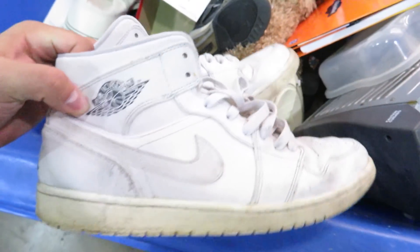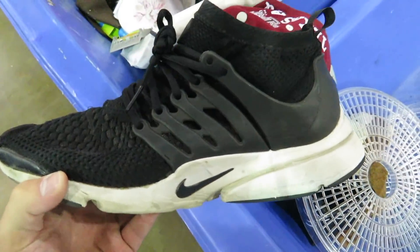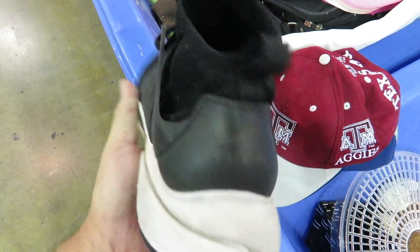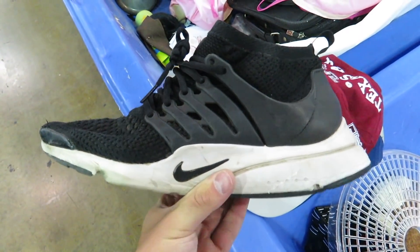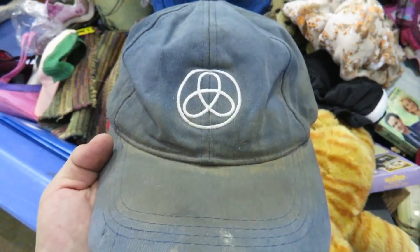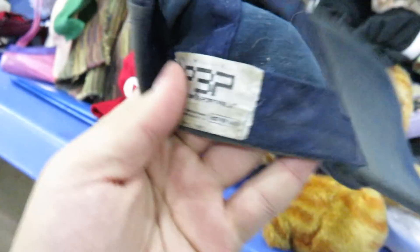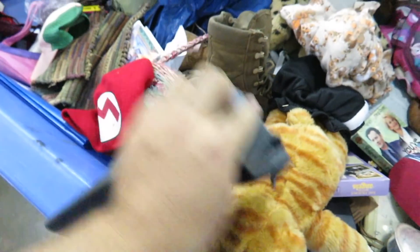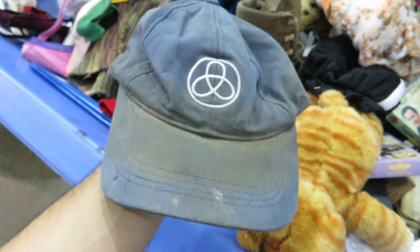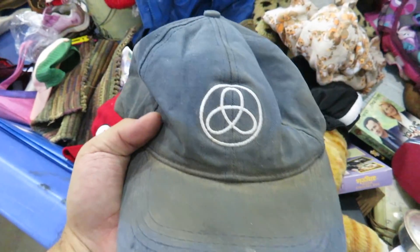Found some Jordan 1 Mids in all white! Found one Presto but I cannot find the other one, which sucks because that's actually a pair I've been wanting for a while. Found a Mario beanie, and the best thing is this Junpei Iori Persona 3 hat that I've been wanting for the longest time. Unfortunately it's super nasty so I'm hoping I can wash it and it'll clean up. These hats go for a pretty penny.